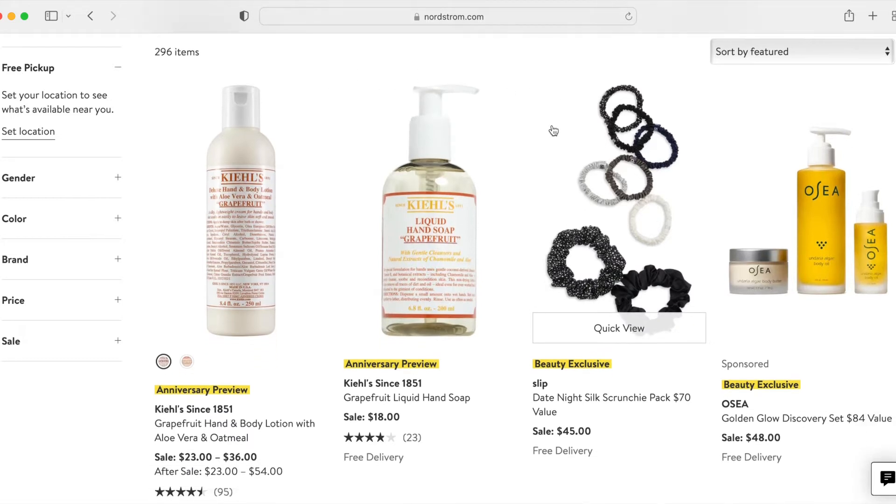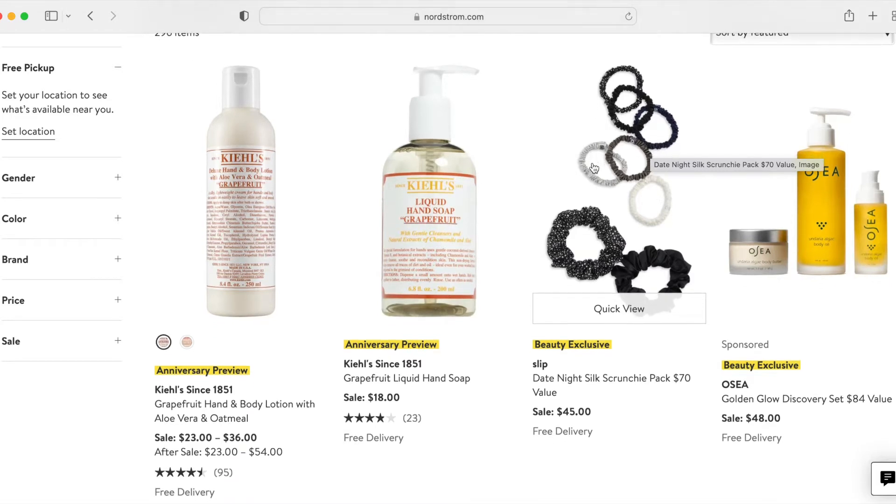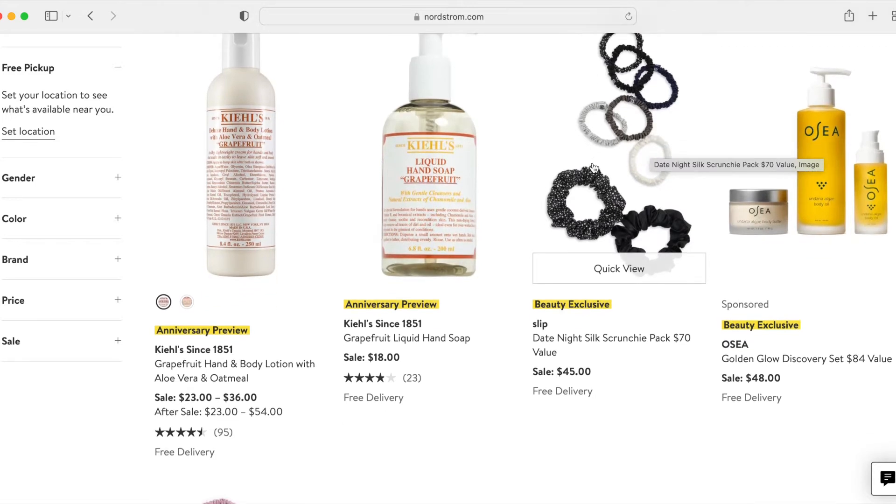The first item is this date night silk scrunchie pack, supposed to have a $70 value, on sale for $45. I think it's a good idea to invest in some kind of silk or satin scrunchie. Just to note: satin is the weave, silk is the material, so you could have something that is silk satin. But a lot of times when it's just called satin and it's not silk, then it's probably some kind of polyester. I do have some of these silk scrunchies and I like them well enough, but I don't know that you necessarily need to get the Slip brand to get the benefits of a silk scrunchie — I'm not totally convinced of that.